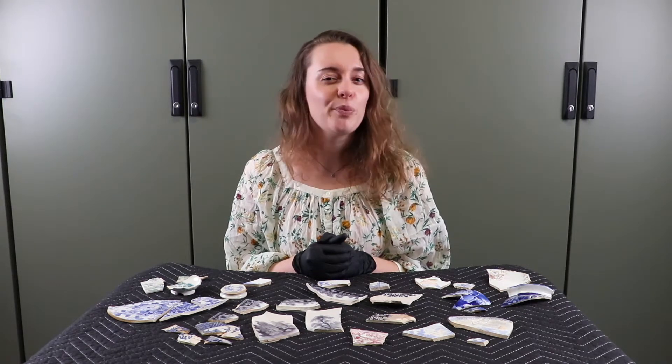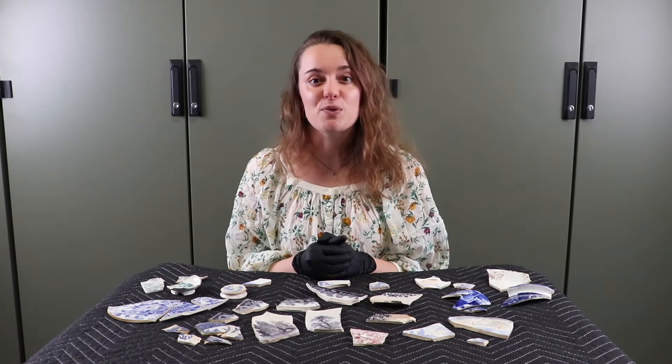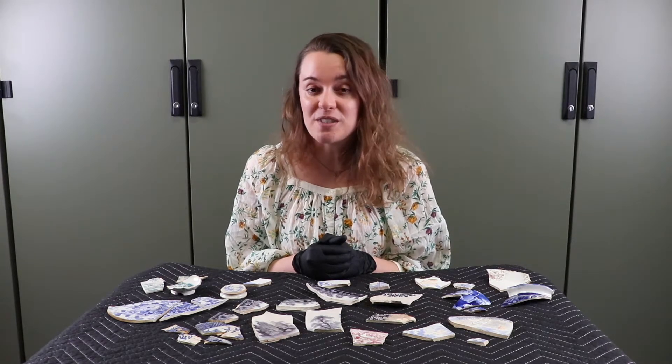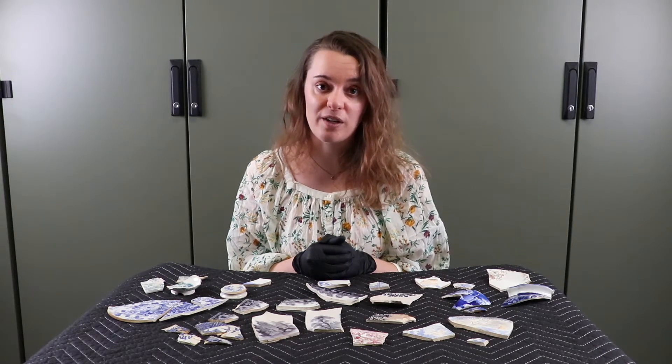When you think of transferware you probably think of the 19th and 20th centuries, but when you think of Fort Ticonderoga you probably think of the 18th century, since this was a military site from 1755 to 1781. However, because of the ruins here and the beautiful landscape, we had a lot of travelers that came to the site in the 19th century, and we also had a home built on the property by a man named William Ferris Pell in 1826.